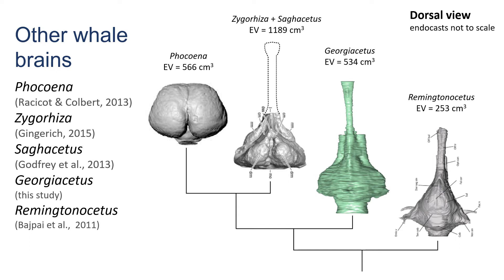This is what some other whale brains look like. Zygoryza, Sauricetus, Georgicetus, and Remington Acetus are all fossil whales. Phocena is a harbor porpoise, which is a modern whale. The porpoise brain is bulbous and doesn't have the long, narrow part at the front. This long part is the olfactory nerve, which is important for smelling. Maybe smelling was more important to ancient whales than it is to porpoises.